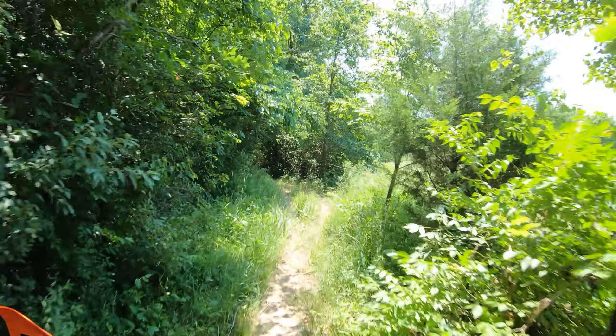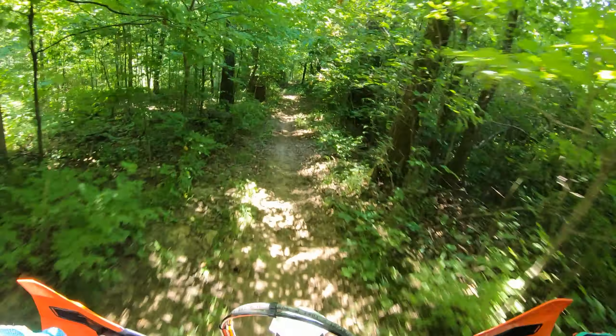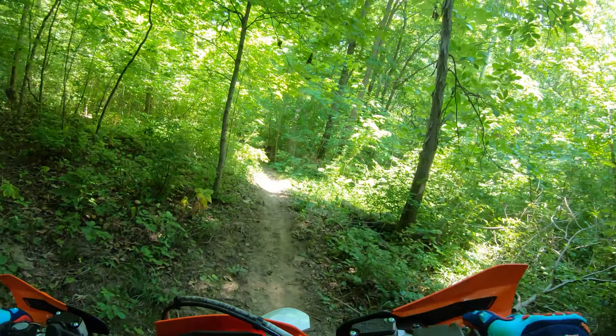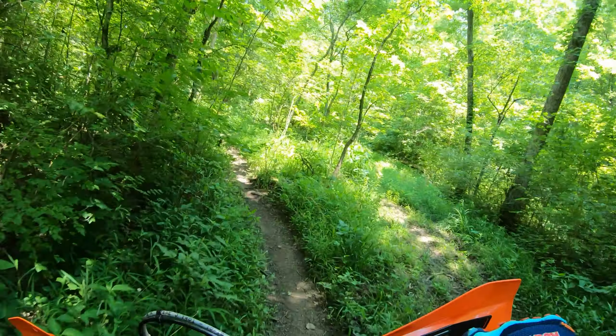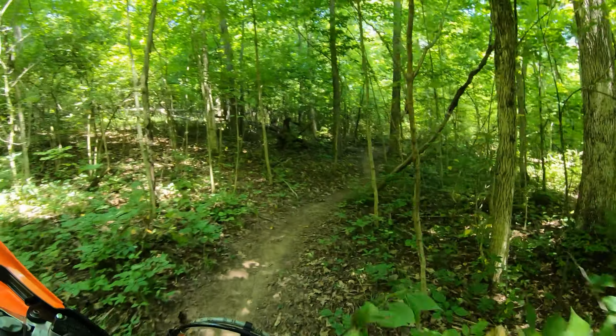On the positives, first is stealth. It is so cool to be in the woods and just be able to hear everything. That's what's neat about electric — number one. Number two is the instant torque. These things have like 31 foot-pounds of torque.